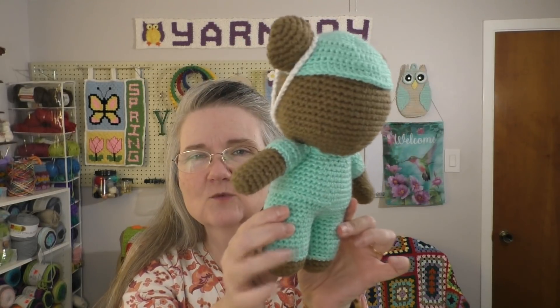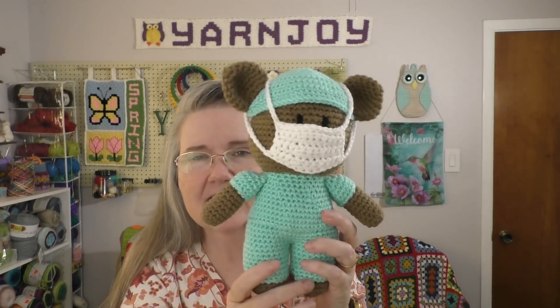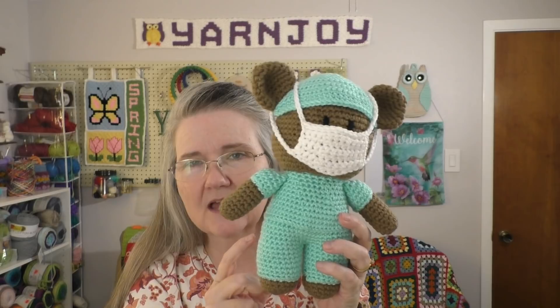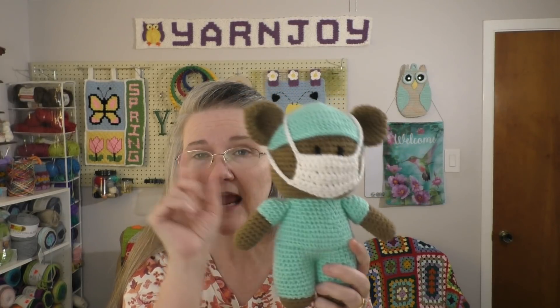It's a free pattern and I really like the way the pattern was written up. The legs are done separately — you join them together and then continue on to do the body and the head, which is all one piece. The only thing you had to sew on was the arms, the ears, and his little face.